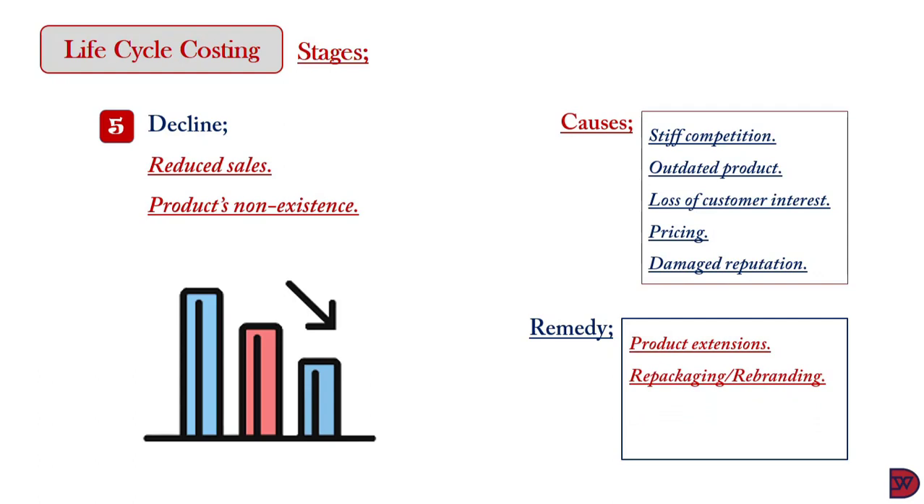Secondly, repackaging the product — the current packaging can be tweaked to give customers a refreshing new look or feeling. The product can also be rebranded by way of a logo change or different advertisement content. Thirdly, the product pricing strategy can be reviewed — for example, offering quantity or loyalty discounts to win customers' interest back. Also, the launch of newer versions of the product is likely to help. Apple is known for this, introducing upgrades to their iPhone products periodically to keep customers from getting bored.